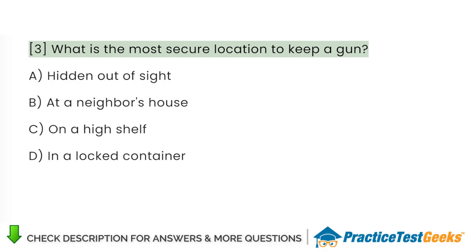What is the most secure location to keep the gun? A. Hidden out of sight. B. At a neighbor's house. C. On a high shelf. D. In a locked container.